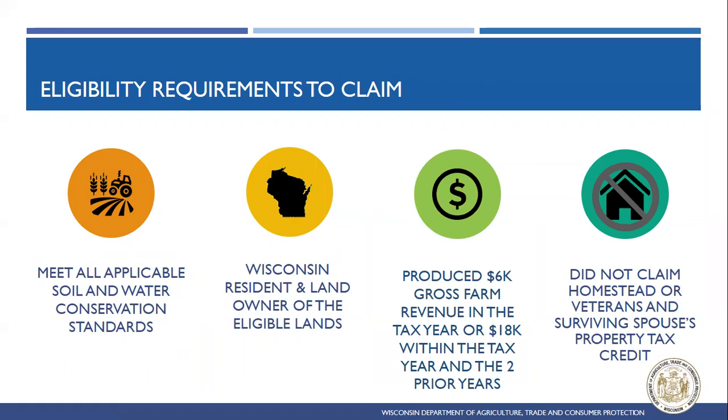Once folks are set up with their agreement or ready to claim through zoning, these are the eligibility requirements to claim the tax credit. The first step is being located in a Farmland Preservation Zoning District or having a Farmland Preservation Agreement. The most limiting factor is meeting all applicable state soil and water conservation standards, shown through those tax schedules via the certification of compliance. The second requirement is being a Wisconsin resident and the landowner of the eligible land.